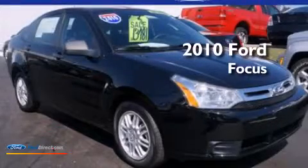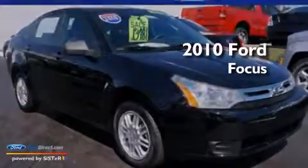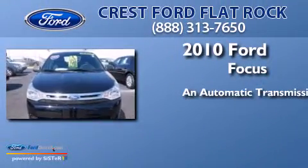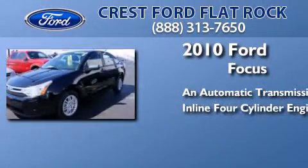This is a certified pre-owned 2010 Ford Focus. This car has an automatic transmission and an inline four-cylinder engine.